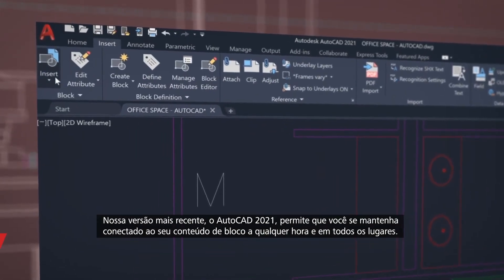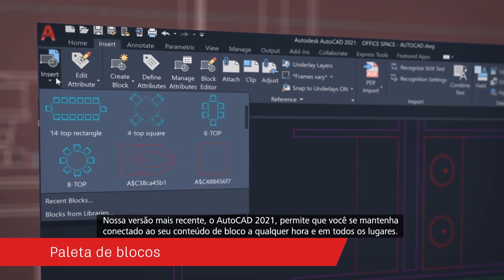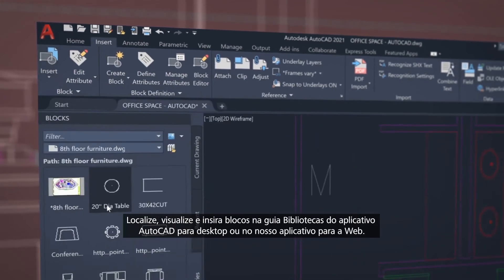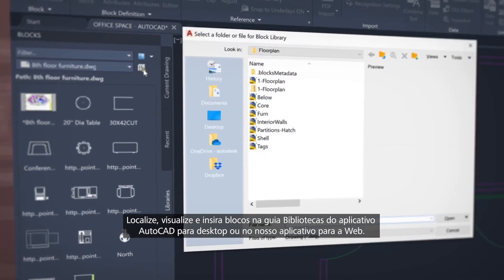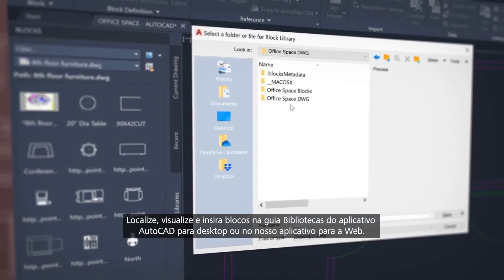Our newest release AutoCAD 2021 enables you to stay connected to your block content anytime, anywhere. Find, preview, and insert blocks from the libraries tab from the AutoCAD desktop app or within our web app.